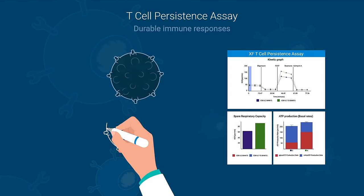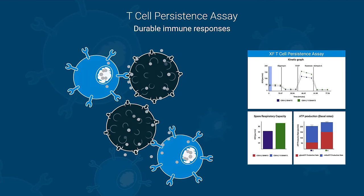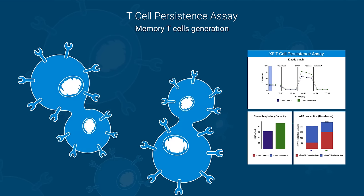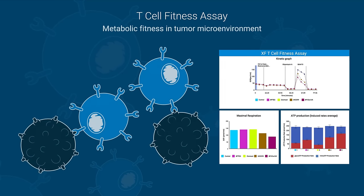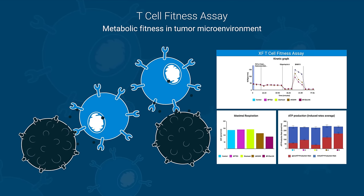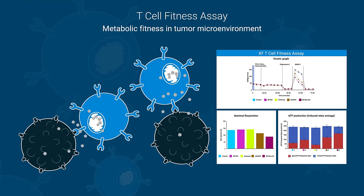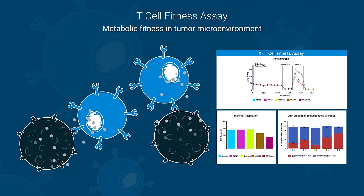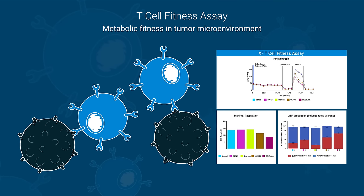The T-cell persistence assay assesses the ability of T-cells to develop durable immune responses and generate memory-like T-cells after infusion. While the T-cell fitness assay measures the ability of T-cells to meet energy demands in metabolically restrictive tumor microenvironments.